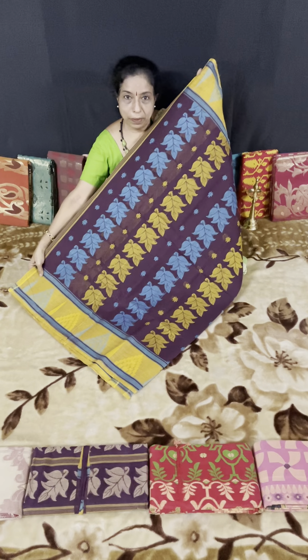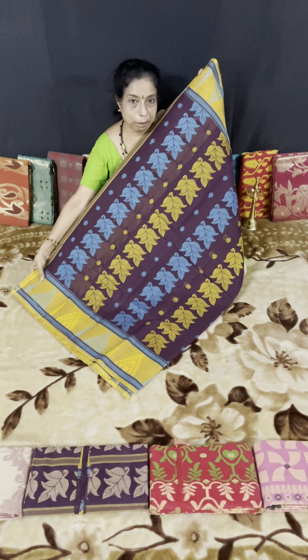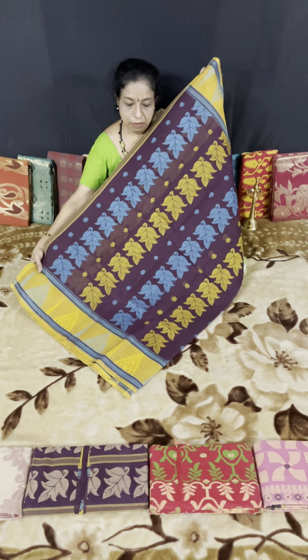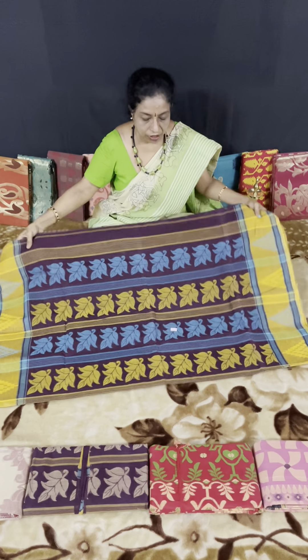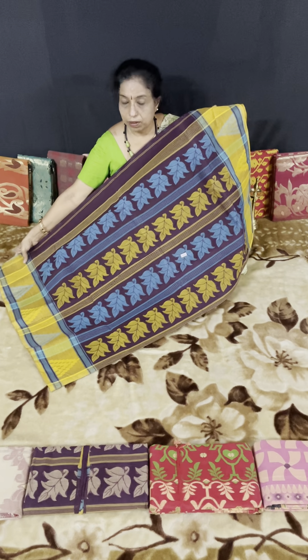Purple color. We can call it purple color. This is the last one. Purple on this side — for brinjal color, with a sky blue border and a light yellow color border.